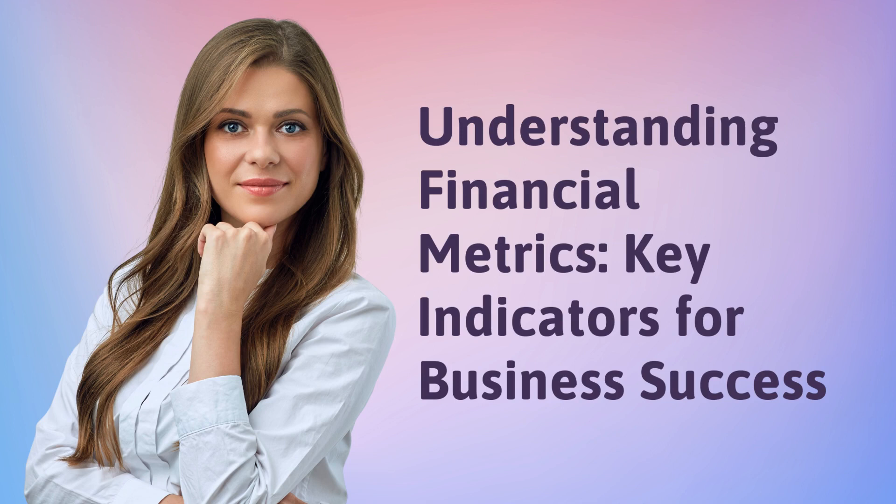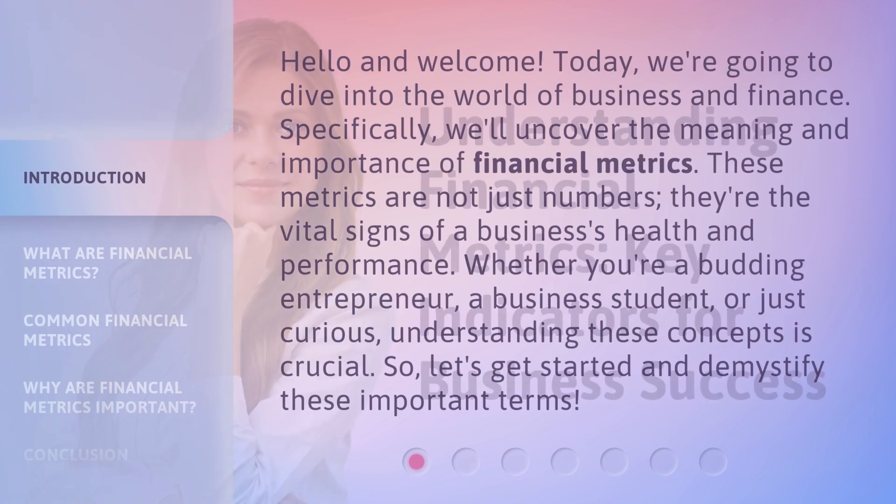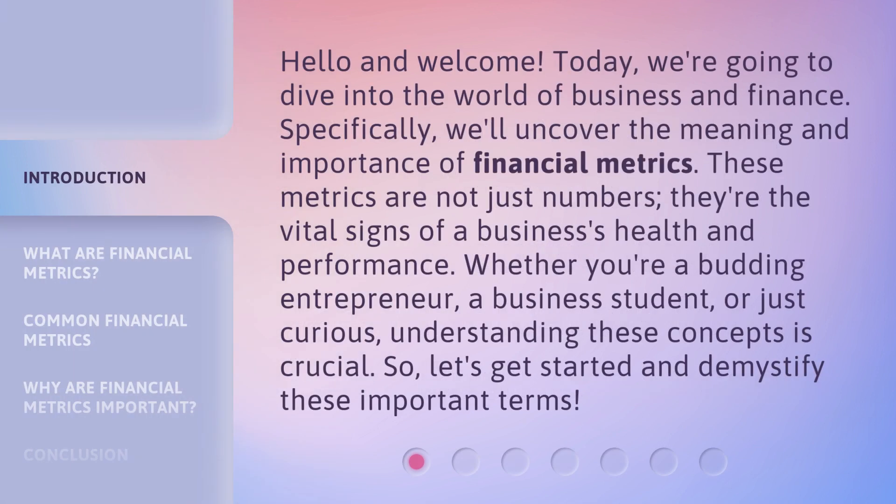Understanding Financial Metrics: Key Indicators for Business Success. Hello and welcome. Today, we're going to dive into the world of business and finance. Specifically, we'll uncover the meaning and importance of financial metrics.